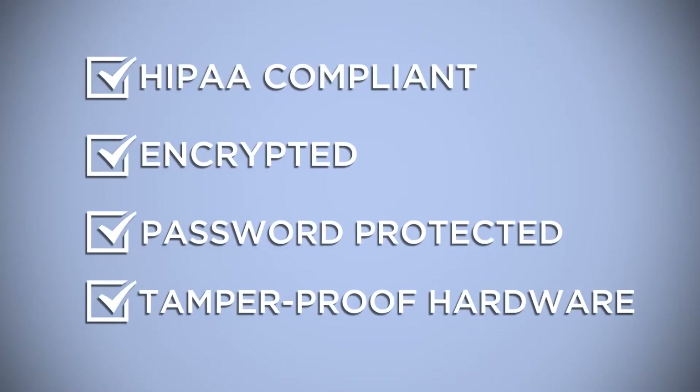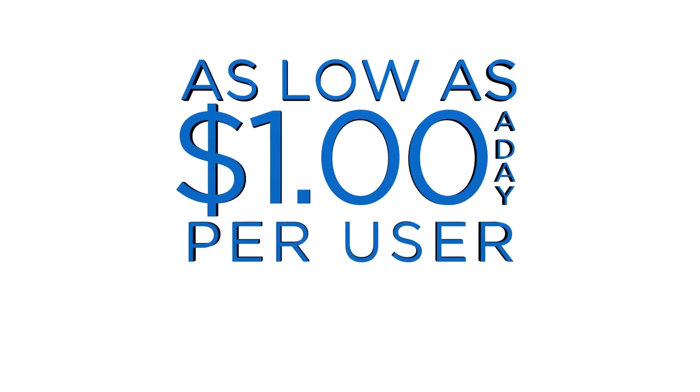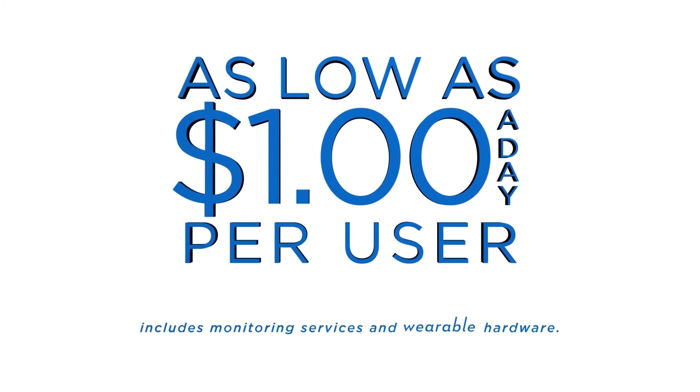Aucle is HIPAA compliant. All information is encrypted, access is password protected, and our hardware is tamper-proof. Prices are as low as $1 a day per hardware user, which includes monitoring and wearable hardware.